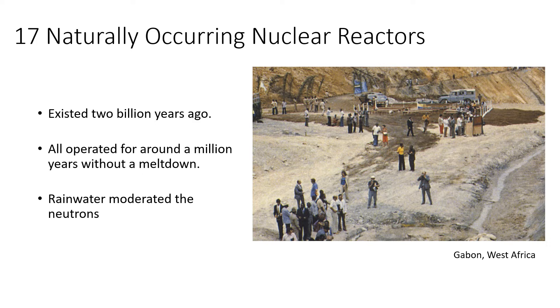The reactors had what we call a negative void coefficient, meaning that if the coolant disappears, the reactor stops. I'll come back to this later on. I think it's interesting that there used to be nuclear reactors on Earth before humans were around — I don't think many people know that — but let me get back to more recent times.